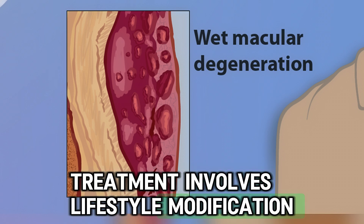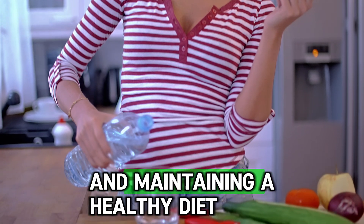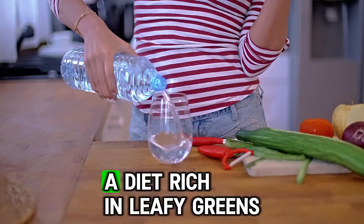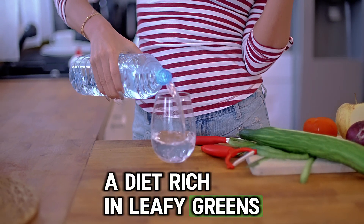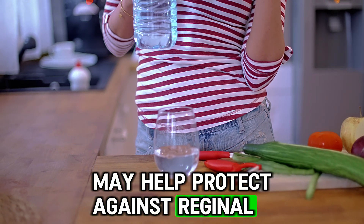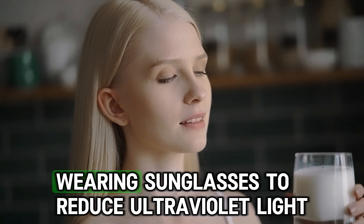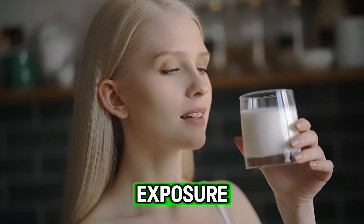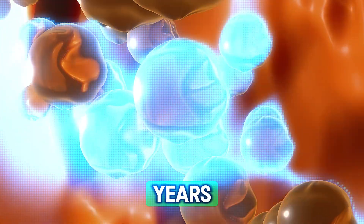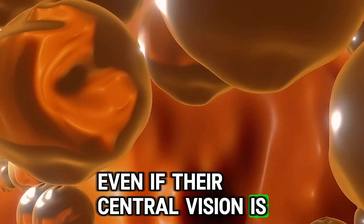Treatment involves lifestyle modification, such as quitting smoking, losing weight, controlling blood pressure and maintaining a healthy diet. There is no cure for macular degeneration. A diet rich in leafy greens, fish, omega-3 fatty acids and antioxidants may help protect against retinal damage. Ultraviolet light protection is also important — wearing sunglasses to reduce UV exposure may lower the risk. Macular degeneration progresses slowly over years, and many people retain functional peripheral vision even if their central vision is compromised.